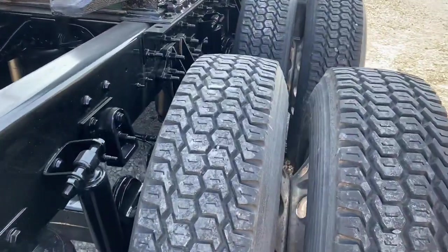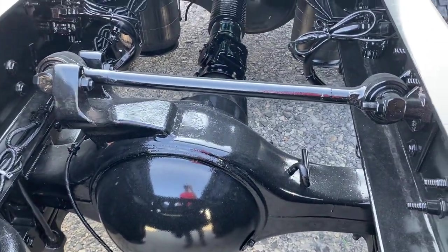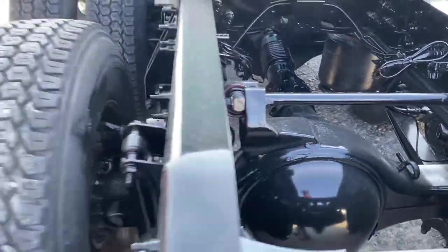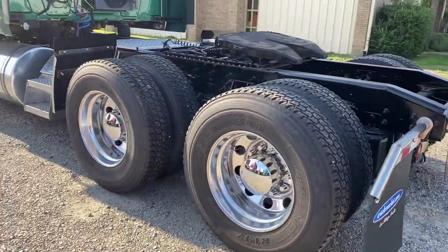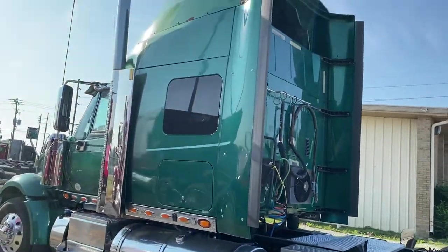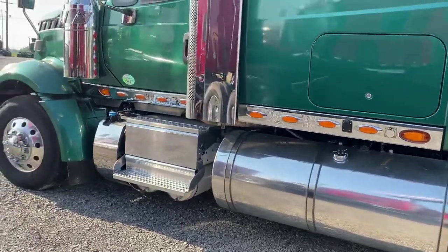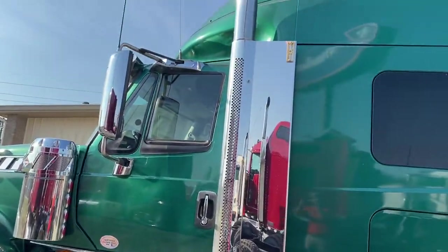All aluminum wheels, slider, good tires. This one also has disc brakes. Clean frame. Got a little paint flaking up on the top bearing, but overall a really, really pretty straight truck — especially for the year and the miles.